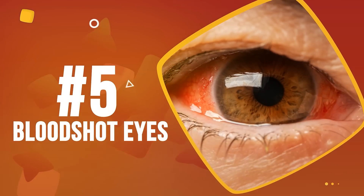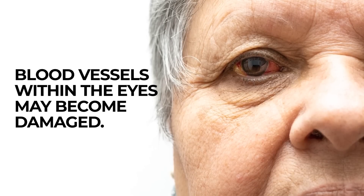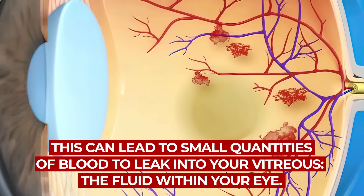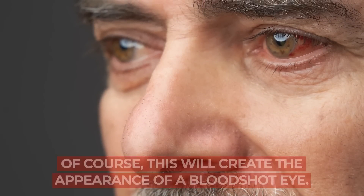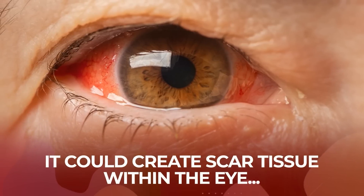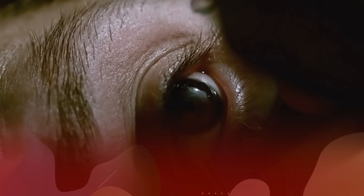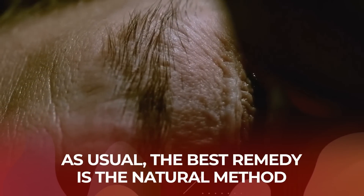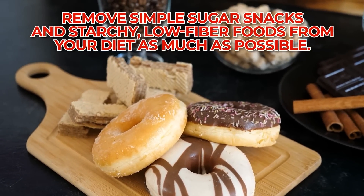Number 5: Bloodshot Eyes. If you suffer from skyrocketing glucose levels plus high blood pressure, blood vessels within the eyes may become damaged. This can lead to small quantities of blood leaking into your vitreous — the fluid within your eye — creating the appearance of a bloodshot eye. This issue is more than just skin or eye-deep; it could create scar tissue within the eye, which may lead to vision issues and even possibly retinal detachment. While eye drops can bring moisture back to red, bloodshot eyes, the best remedy is to remove simple sugar snacks and starchy, low-fiber foods from your diet as much as possible.